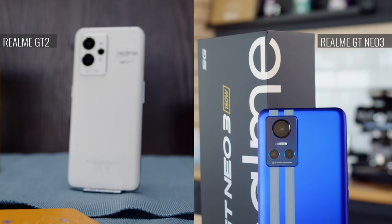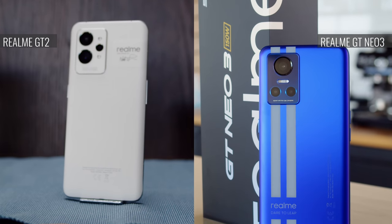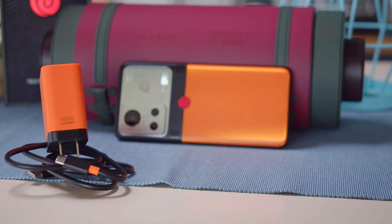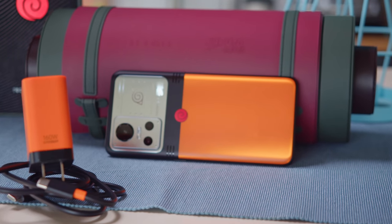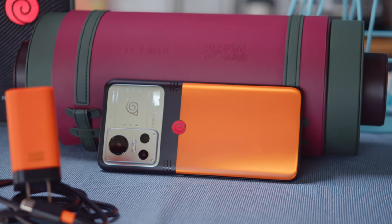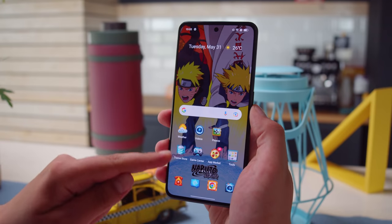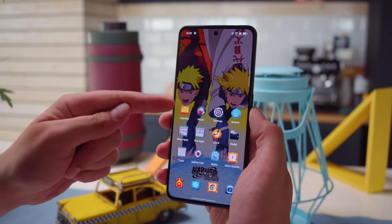The Realme GT Neo 3 lineup may seem a bit toned down compared to this year's Realme GT 2, but they still deliver some pretty solid specs. The vanilla Neo 3 comes in a couple of varieties: one with a 5000mAh battery and 80W charging, and a more pricey version with a smaller battery but crazy fast 150W charging. There are three standard color options available, but if you want to get fancy, there's a Naruto themed special edition that comes in a scroll shaped container. The Naruto phone is of the fast charging variant, and besides the signature design, there's a special themed UI.